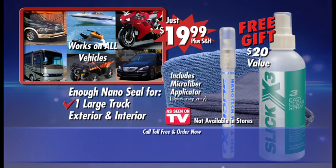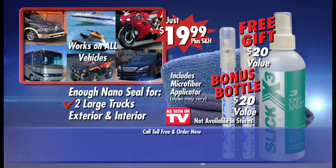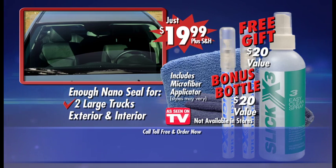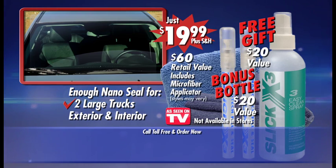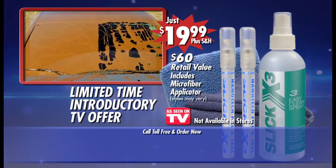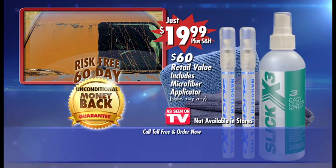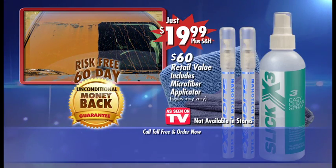We know that once you try Slick X3, you'll want to seal all your vehicles, so call now and we'll include a second bottle of the powerful Slick X3 Nano Sealant, an additional $20 value absolutely free. This is a $60 retail value for just $19.99, but it's only available for a limited time through this introductory TV offer. Slick X3 comes with a risk-free 60-day unconditional money-back guarantee, so you have nothing to lose. Call and order now.